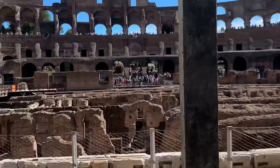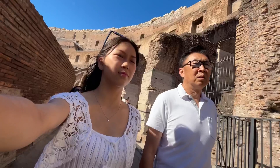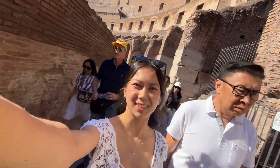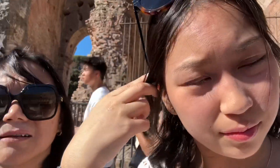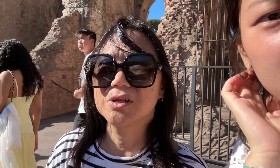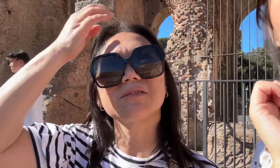My mom said that Julius Caesar sat here. These stairs are tiring. The lady said the top level is for women — not for women gladiators, just audience. And there's no bathroom for women. They were there because women couldn't vote or something. I don't know.